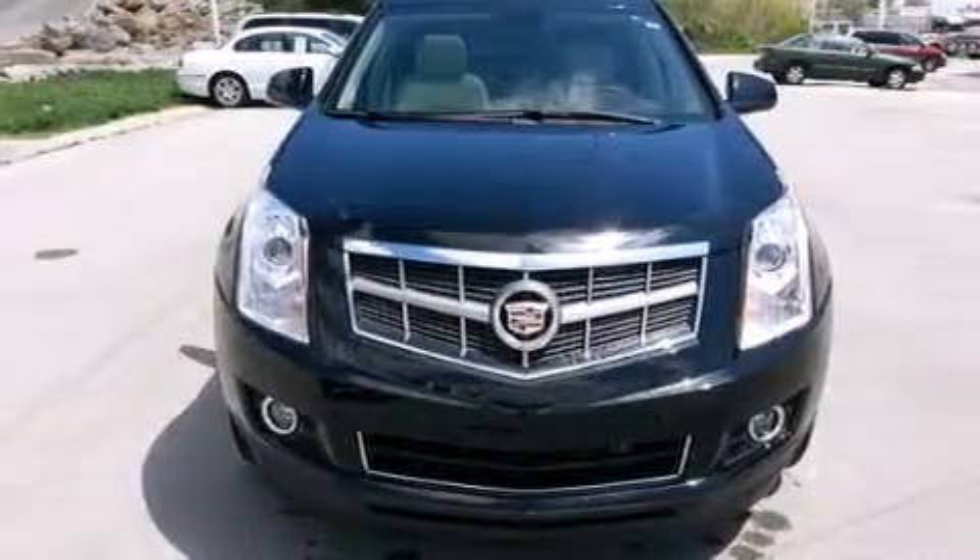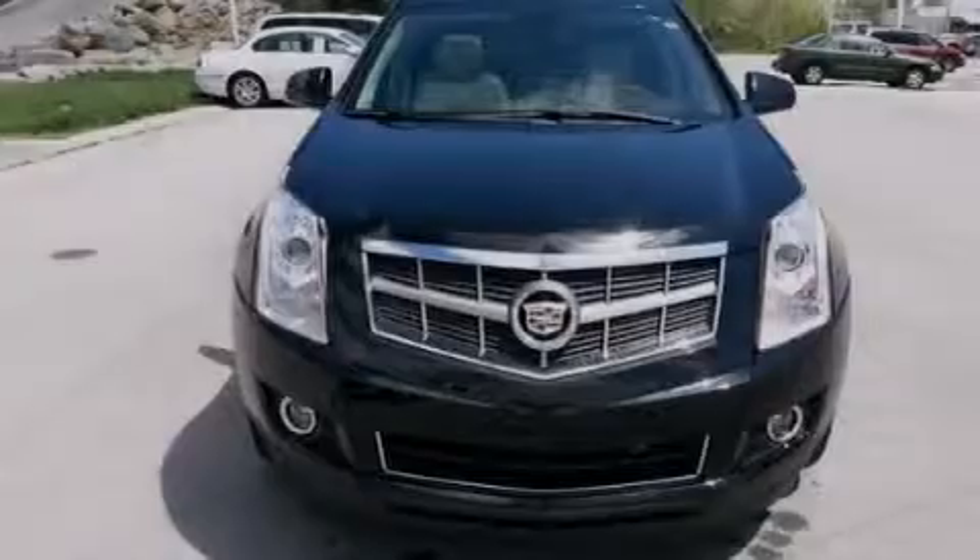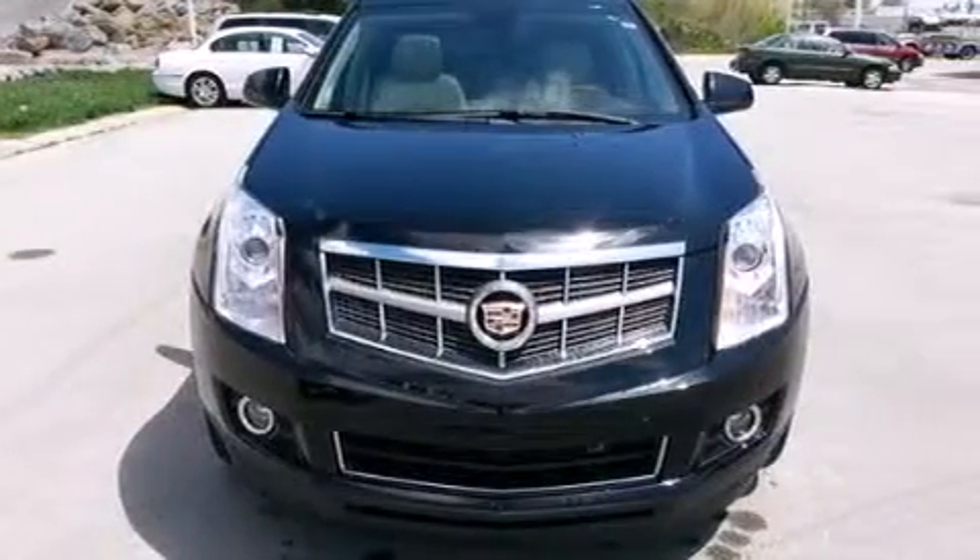Side impact airbags, fog lamps, traction control, an anti-lock braking system, and this vehicle has fewer than 35,000 miles on the odometer.